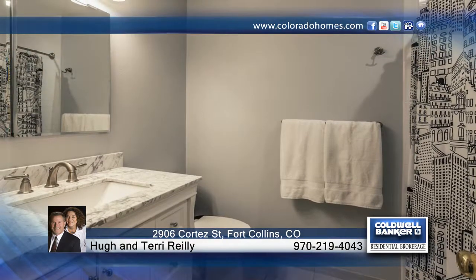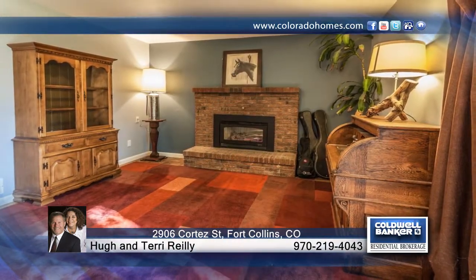See everything that this home has to offer. Contact Hugh and Terry Riley to find out how to make this home yours.